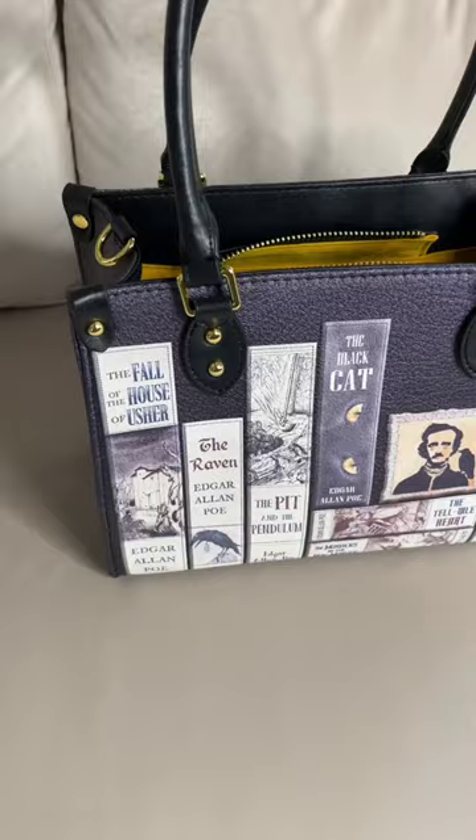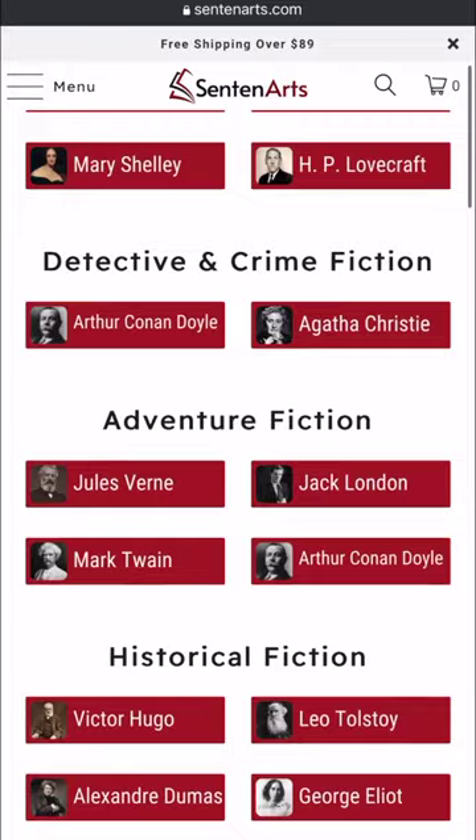Calling all readers, author fans, and literature lovers. If you haven't heard of the Libro handbag, you're missing out on the chance to showcase your love for books and great fashion sense. This one is Edgar Allan Poe themed, and you can choose which genre suits you out of horror, adventure, historical fiction, and more.